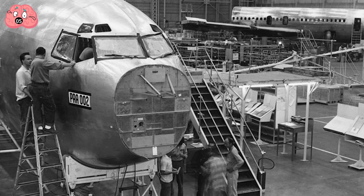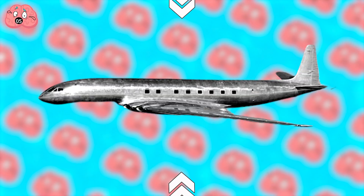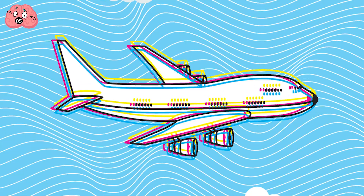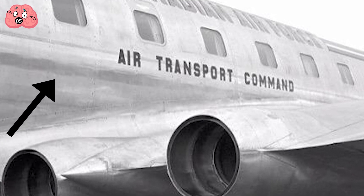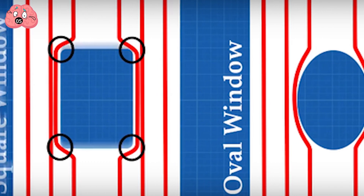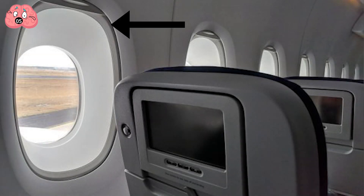A huge investigation into the incidents then took place. The cause: the de Havilland Comet used square windows. It turned out that the pressure change cycles inside the high-altitude aircraft heavily subjected the fuselage to constant stressful forces. This particularly focused on the hard-edge corners of the square windows, eventually leading to the planes literally exploding from the inside due to uncontainable pressure. The solution, simply enough, was to switch to rounded windows, which enabled the stress forces to be distributed more evenly, preventing internal pressure from breaking through.